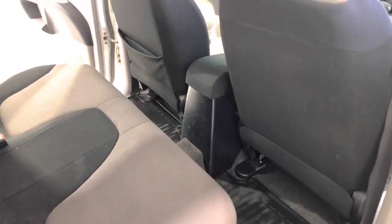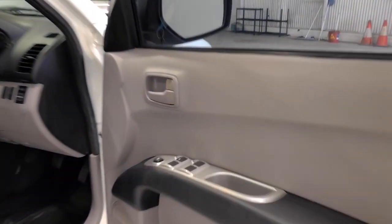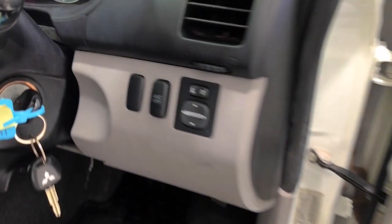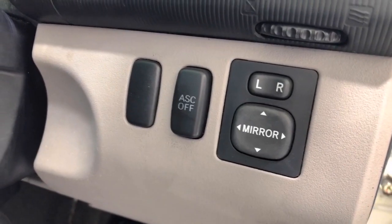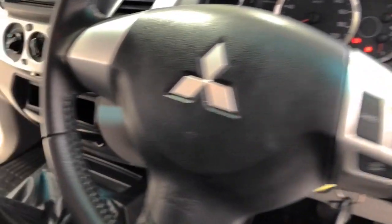The 2013 Mitsubishi Triton GLR has 205 millimetres of ground clearance, with a 3,000 kilogram braked and 750 kilogram unbraked towing capacity. It has a final gear ratio of 4.1. The Triton has received a 4-star rating from NCAP.